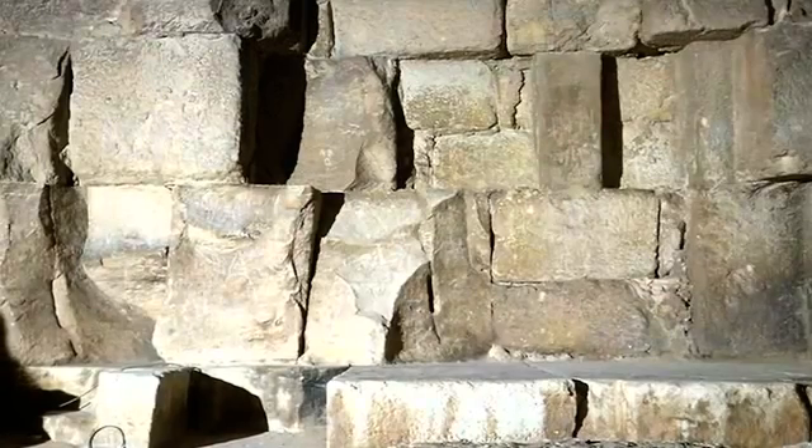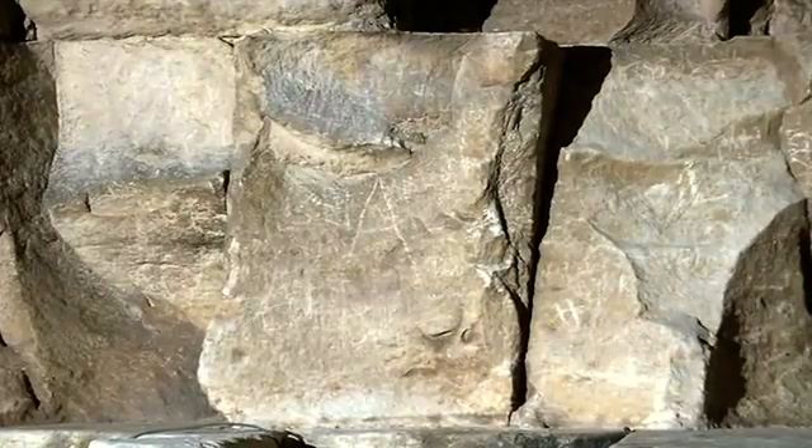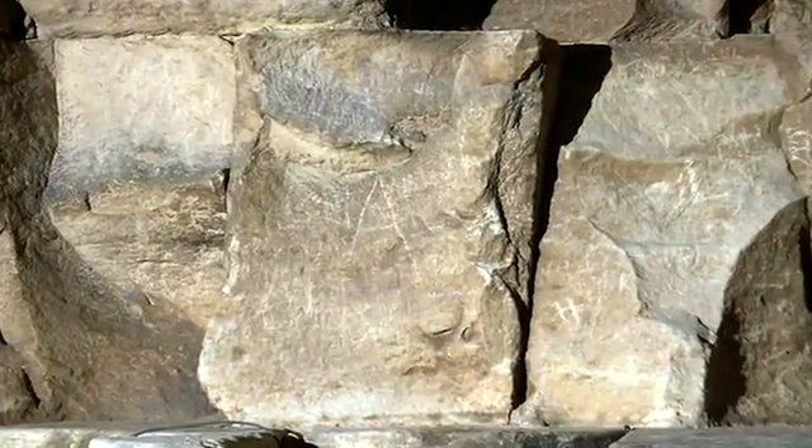ScanPyramids is a collaboration between the Egyptian Ministry of Antiquities with Cairo University and the HIP Institute, aiming to map millennia-old pyramids in Giza. With this new project, scientists hope to discover hidden chambers and secret passageways.